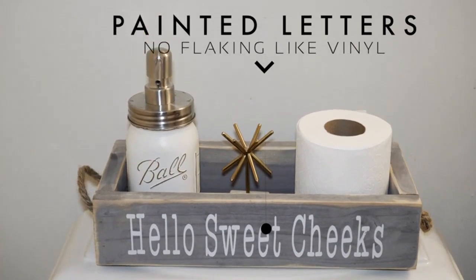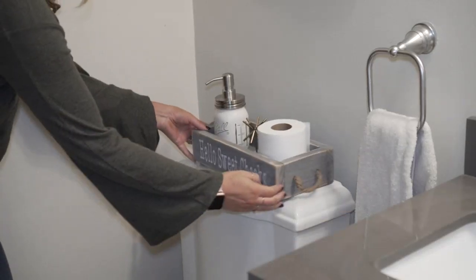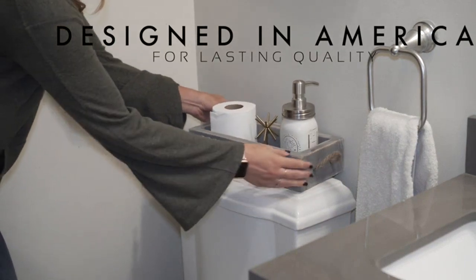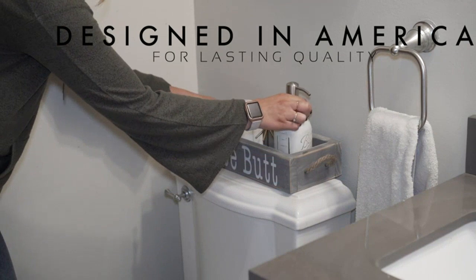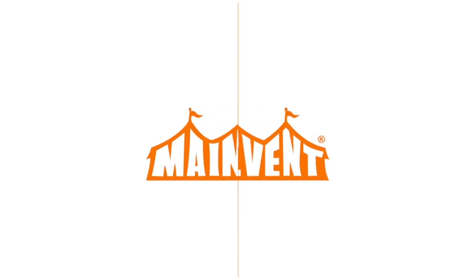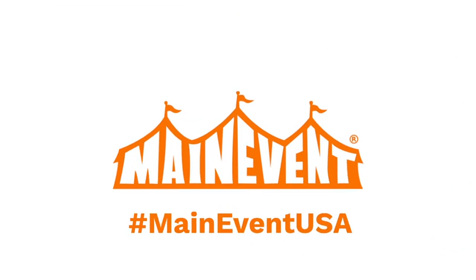Overall, I am extremely satisfied with my purchase. The Main Event Nice Butt Bathroom Decor Box is not only a stylish and functional item, but it also brings a fun and lighthearted atmosphere to my bathroom. I highly recommend it to anyone looking to add some farmhouse charm and humor to their home.